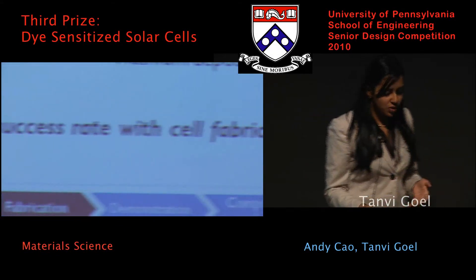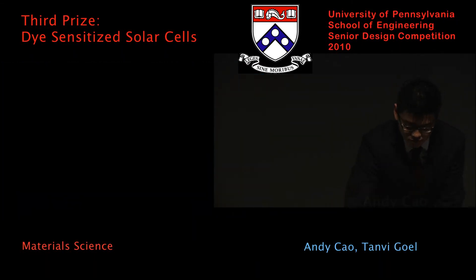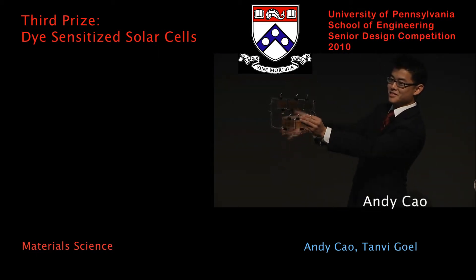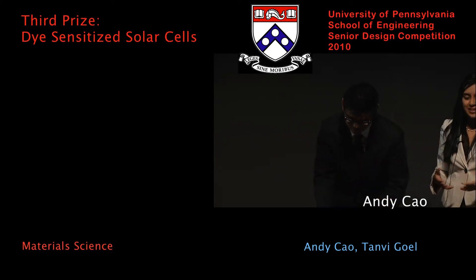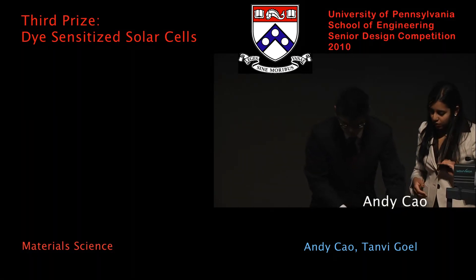We're going to move on with our live demonstration. My partner Andy is going to demonstrate our five cells, which are now connected in series. As you can see, they are transparent and also relatively more aesthetically pleasing compared to silicon solar cells. We're actually going to power this up right now for you.